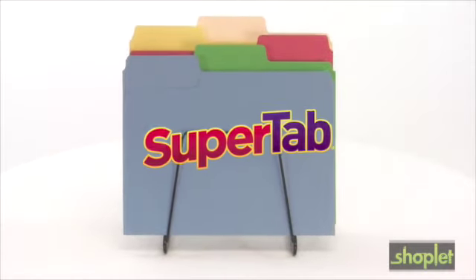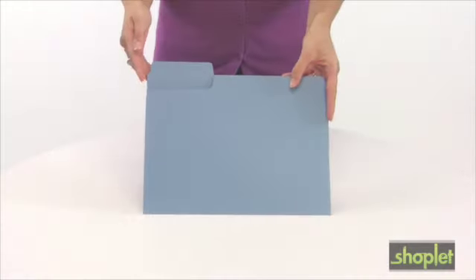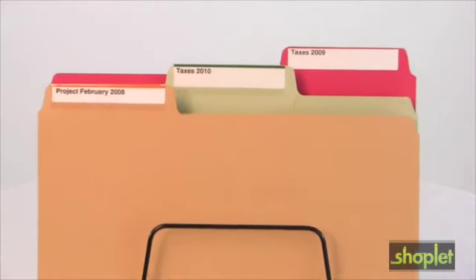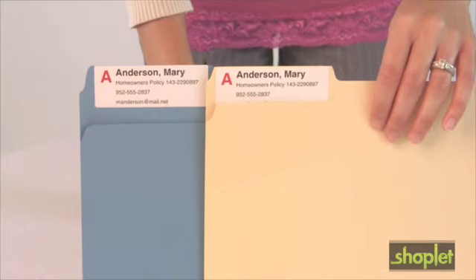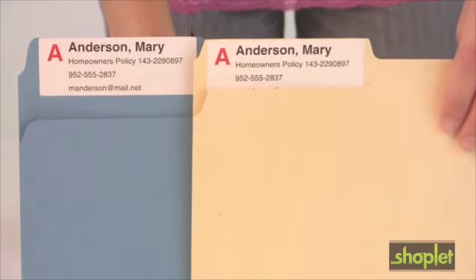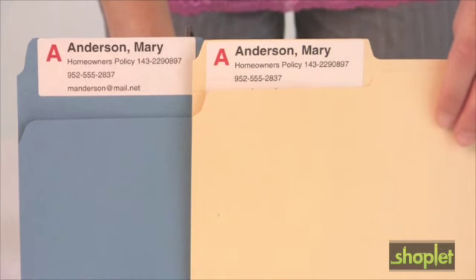SuperTab folders are one of Smead's most popular file folder innovations. They have a 90% larger labeling area for printed text and work great with printed labels. The SuperTab labeling area has more than enough space to fit the entire printed label, whereas the standard folder label is partially covered and hard to see.